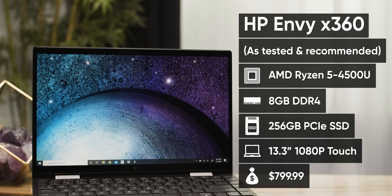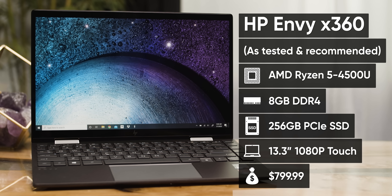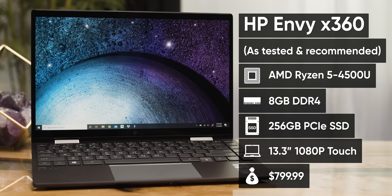Our config of the HP Envy X360 sports a Ryzen 5 4500U, a seven nanometer, six-core, six-thread processor that boosts up to four gigahertz.